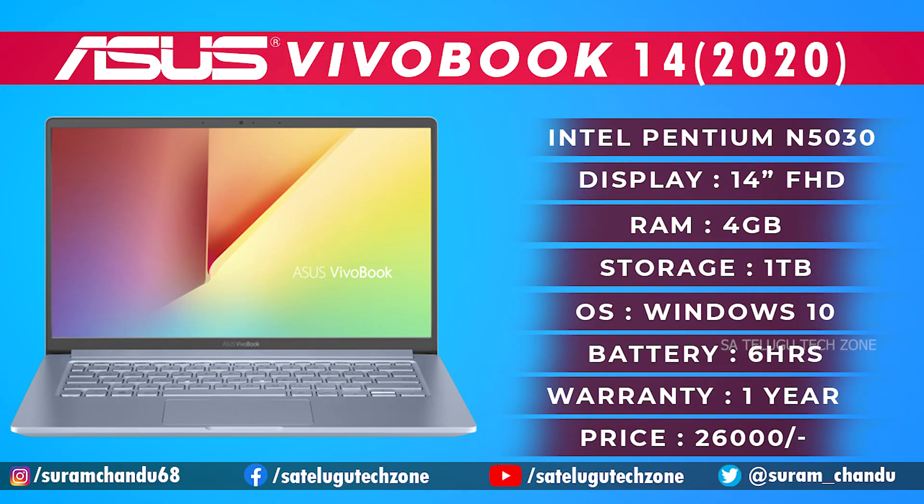If you want a Celeron processor, Pentium will not be easily available in the market at this price. But if you want to buy Pentium, this is the one to buy. It is a 14-inch laptop with the N5030 chipset, a boost clock speed of 3.1 GHz max clock speed. It has 4GB DDR4 RAM, expandable to 8GB, and a 1TB hard disk.